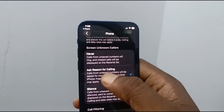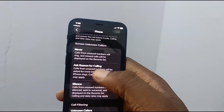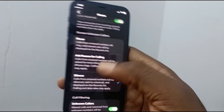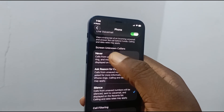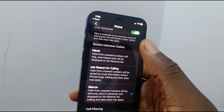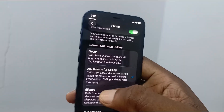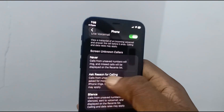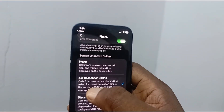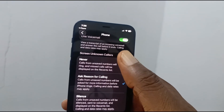In summary, selecting 'Ask Reason for Calling' turns on the new call screening feature, and selecting 'Never' or 'Silence' turns it off. If you select 'Never' or 'Silence,' this call screening feature is turned off. If you select 'Ask Reason for Calling,' it is turned on — this is the new call screening feature that asks an unknown caller for a reason for calling.